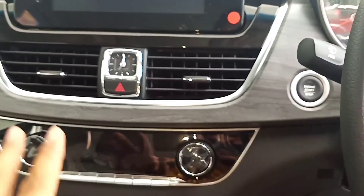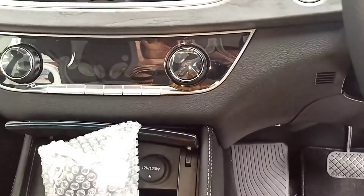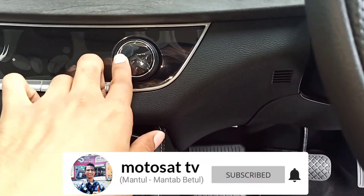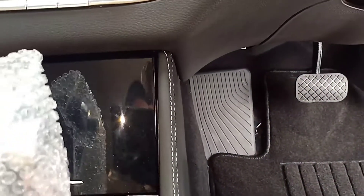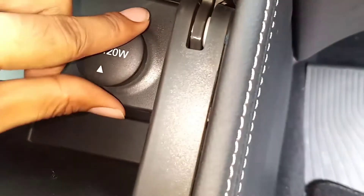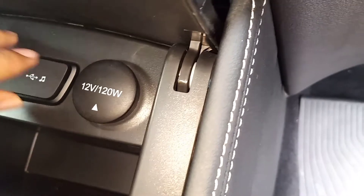Ke sini ada kisi AC. Ke bawah ada AC digital, lengkap pengaturannya, sudah ada heater juga. Sayangnya ini masih mati ya, jadi kalau hidup suhunya ada di sini. Kemudian ada ruang penyimpanan tertutup warna black glossy. Kemudian di sebelah sini ada soket 12V. Kemudian ada AUX dan USB port charge.